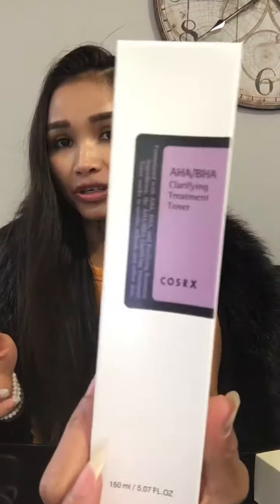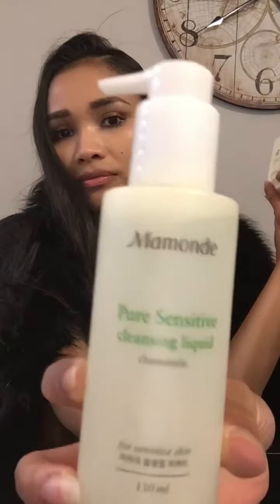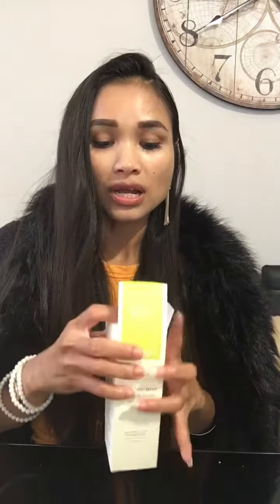Oh look at this one — Peel Sensitive Cleansing Liquid Chamomile. I've got a feeling I know who this one is for — I think it's for one of my VIP. This one is from Mamonde. It's for sensitive skin. Lots of my VIP have sensitive skin, so it's ideal — it's lovely.